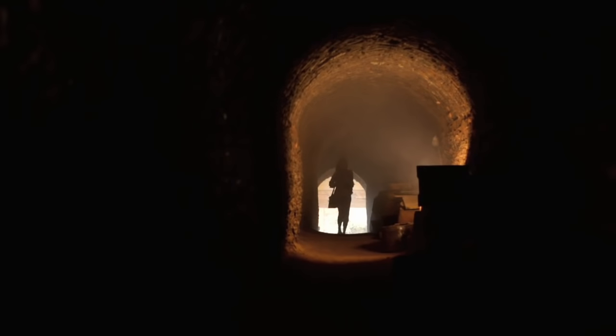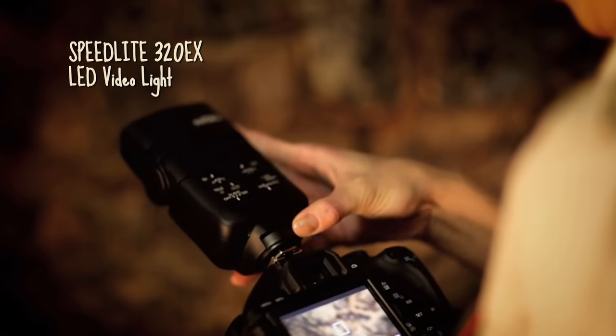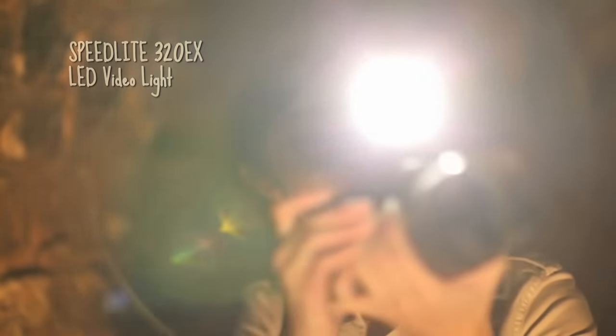Believe it or not, video recording in the dark is a simple affair, since the Speedlight 320EX also has an LED video light I can turn on for continuous luminance.